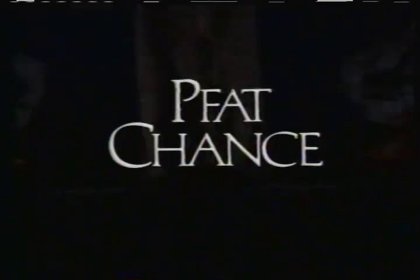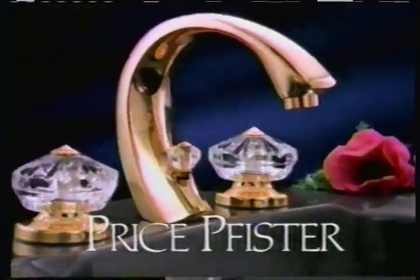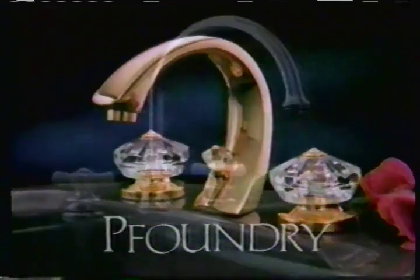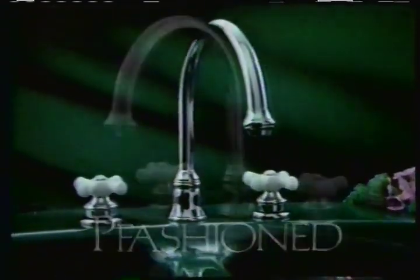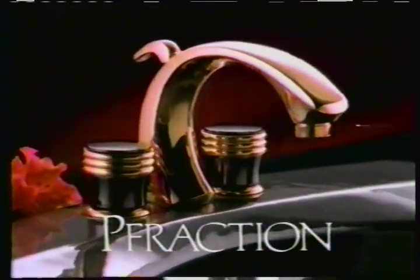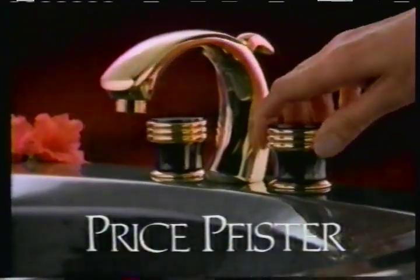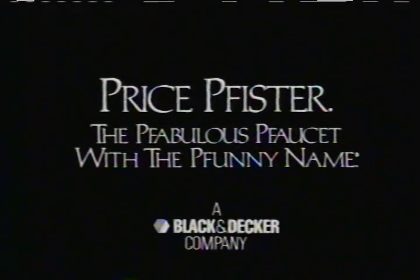Fat chance finding a faucet made as well as a Price Pfister. After all, it's the one made in its own USA foundry — uniquely fashioned with a heart of solid brass. Start to finish, the quality is first rate. Furthermore, the cost is a fraction of what you'd expect. So why fiddle around? Get a Price Pfister — a fabulous faucet with a funny name.